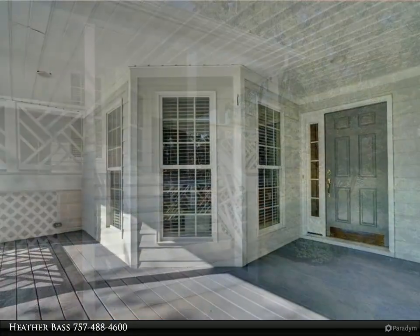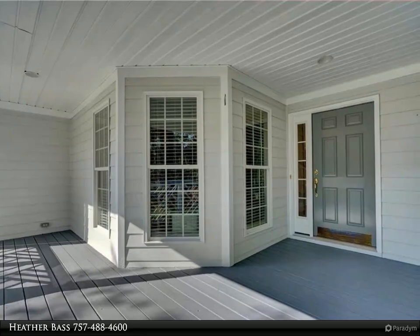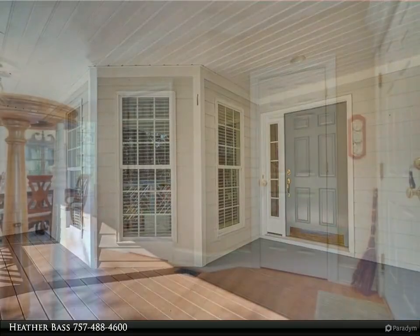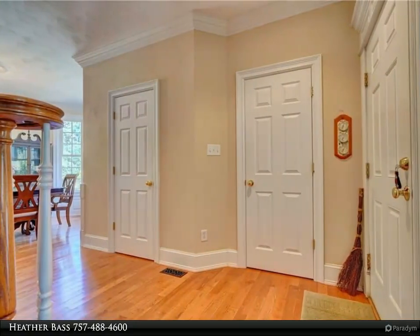The open concept kitchen boasts granite countertops, a breakfast area, stainless steel appliances, and flows into the family room. Beautiful woodworking details add character throughout.